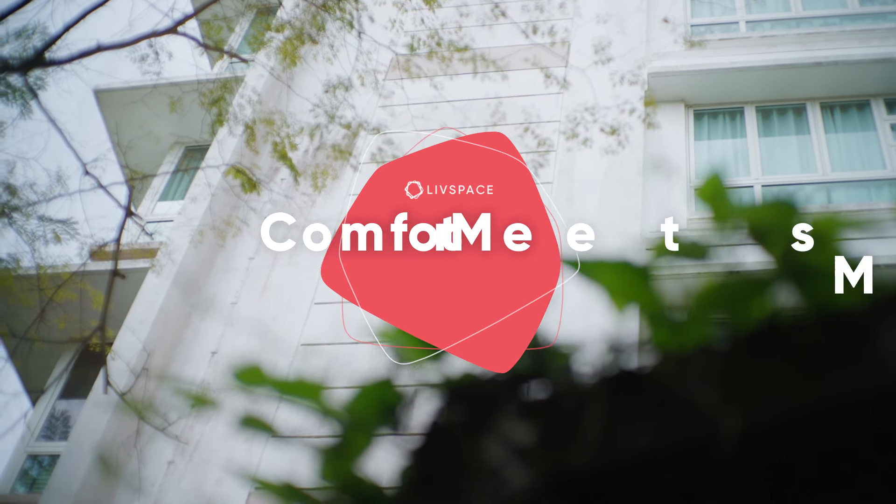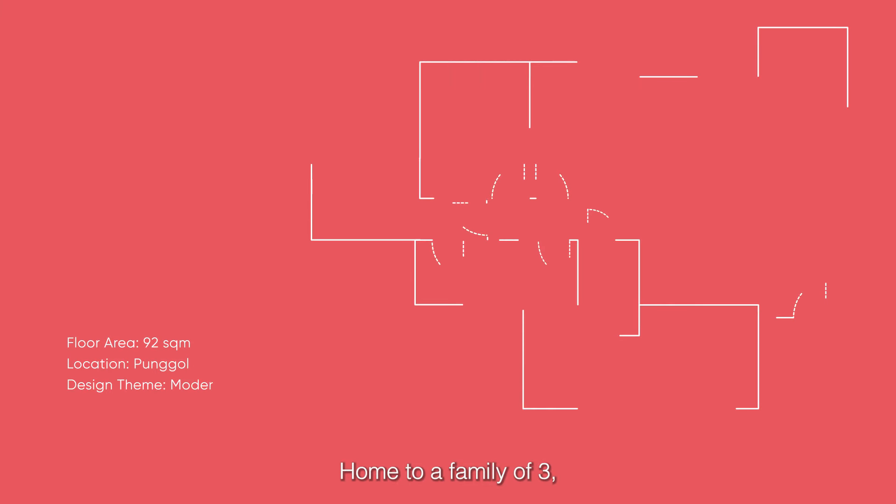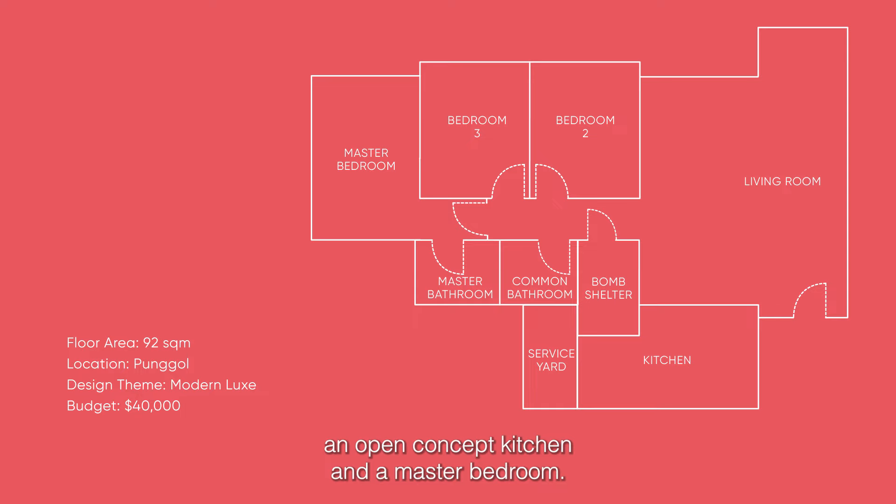Let's go take a look. Home to a family of three, this four-room BTO spans 92 square meters and includes a living room, an open-concept kitchen, and a master bedroom.